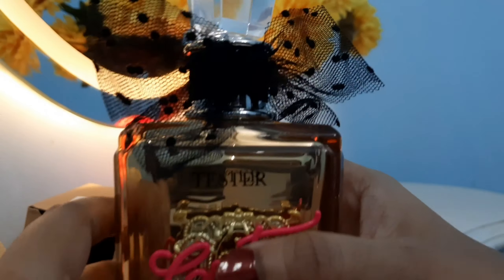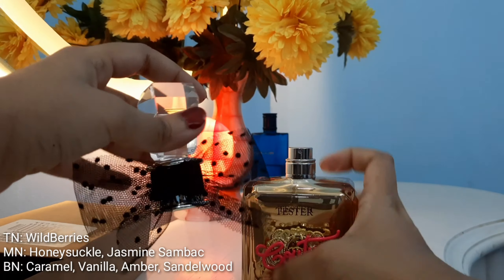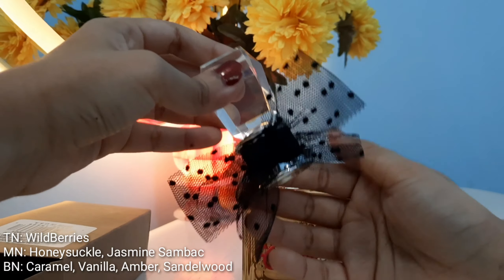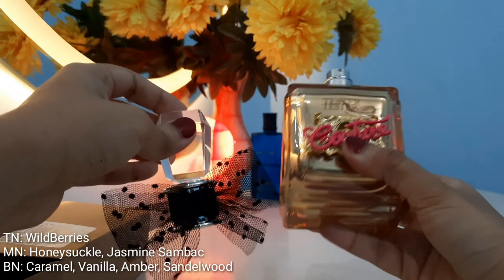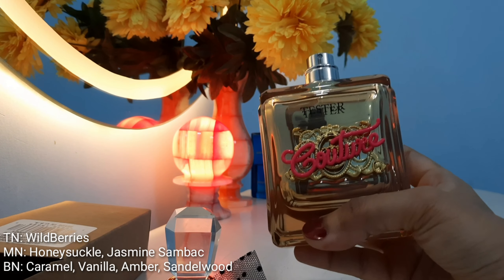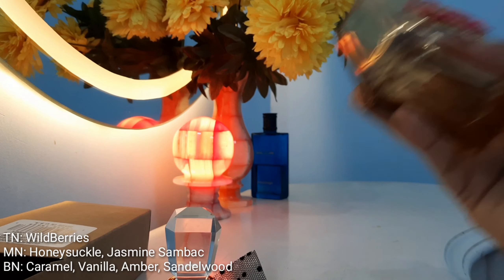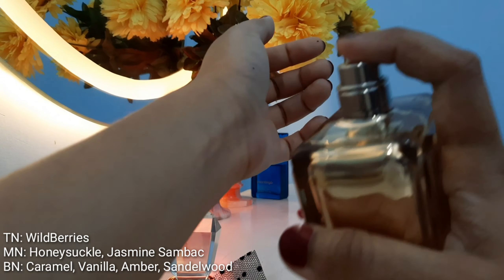Now let's move on to the fragrance. The top notes are wild berries. In the middle notes it's all floral — honeysuckle and jasmine sambac, both white florals. The base notes have caramel, vanilla, amber, and sandalwood. It does not have praline in it, which was present in the original Viva La Juicy, so this one is less sweet.